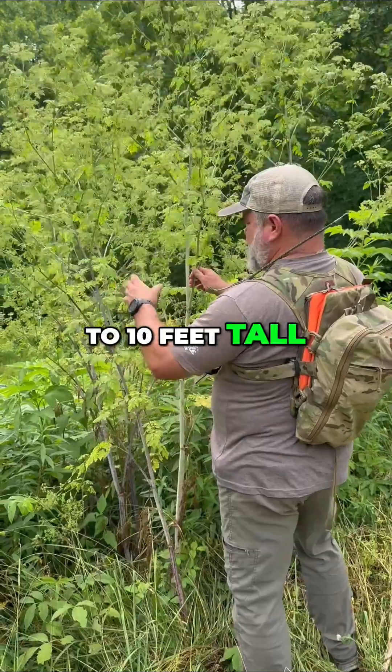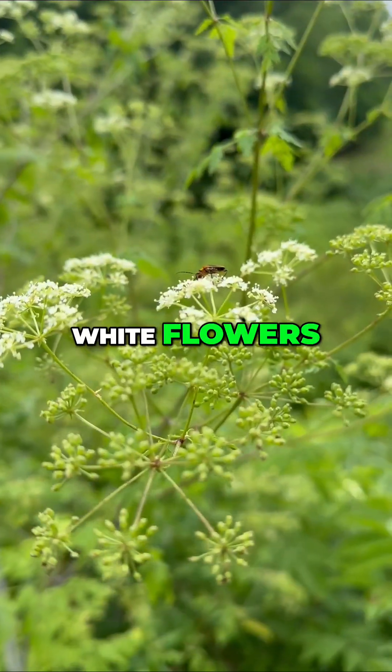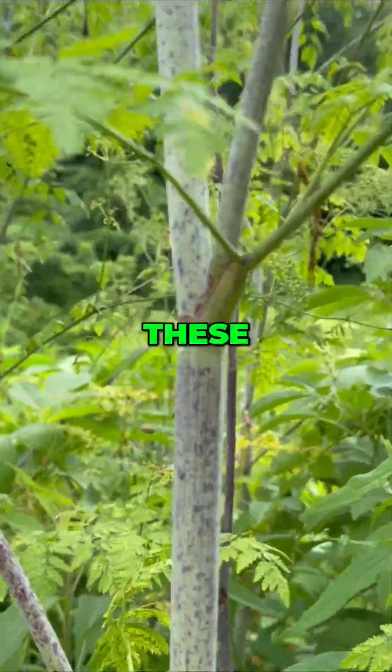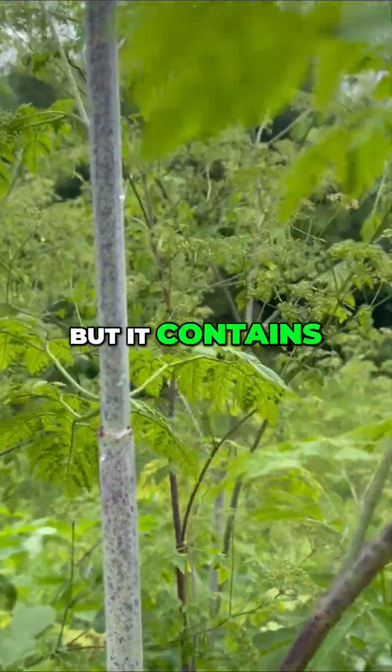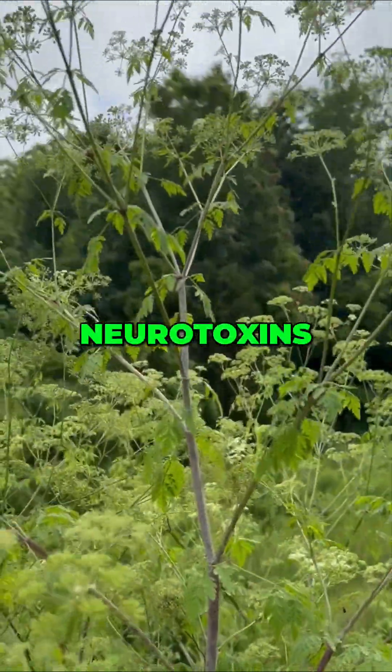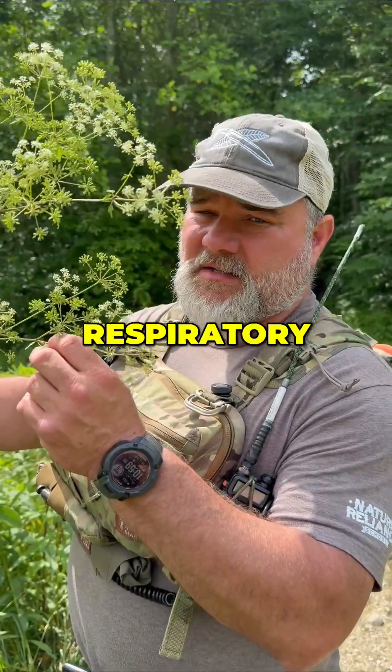It can grow up to 10 feet tall and blooms with umbrella-shaped white flowers in late spring and early summer. Every part of this plant is toxic. It contains coniine and gamma-coniceine, two very potent neurotoxins — it can shut down your respiratory system.